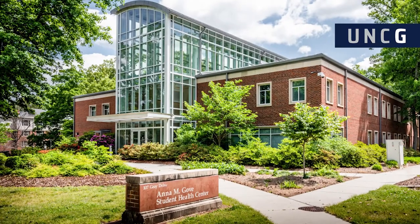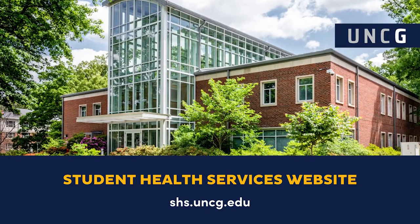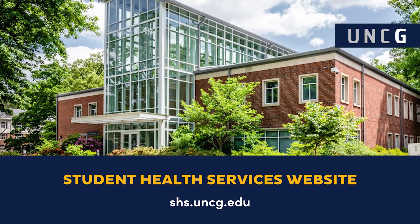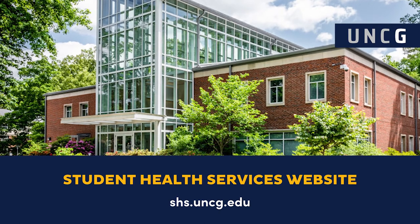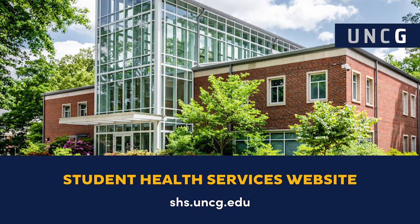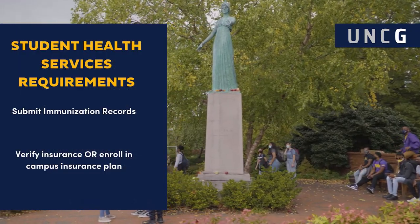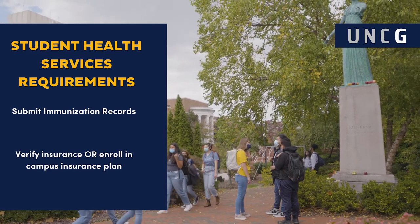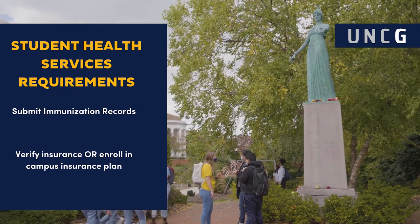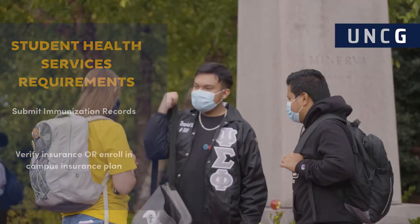Hello and welcome future Spartans. My name is Sarah and I'm here to talk to you about the student health services here at UNCG. There are two requirements for student health services that must be completed for all incoming students prior to classes. Students must submit copies of their immunization records, and any student who has personal health insurance must verify their insurance information online so they are not billed for the campus insurance plan.